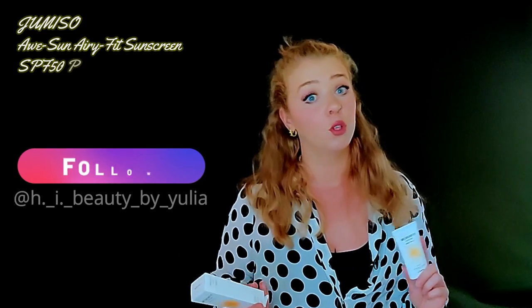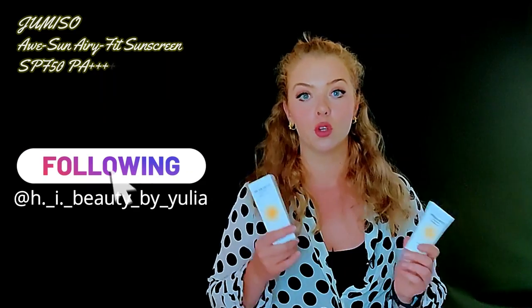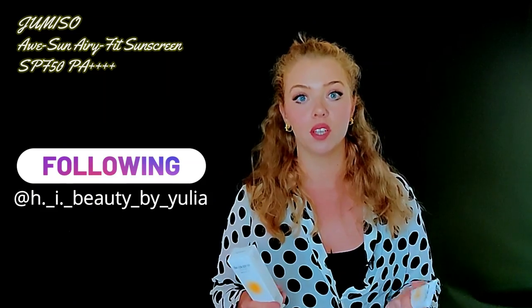Our second product is from Jumisoo. They released two different SPFs — I have the orange one here, the Awesome Airy SPF, and the blue one which is an SPF moisturizer 2-in-1. I'm going to compare them on Instagram and TikTok, so follow me there. This particular one was part of the 'try me, review me' campaign. It is a very lightweight, lotion-type SPF. The brand suggests it is suitable for all skin types.